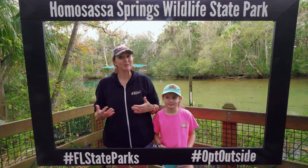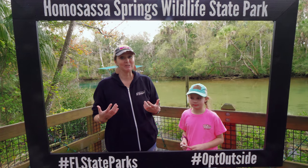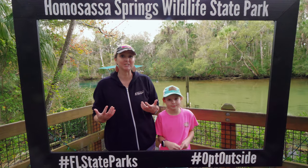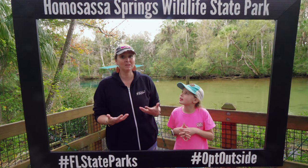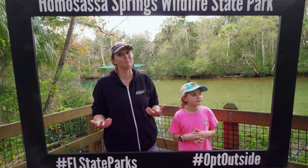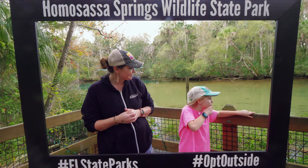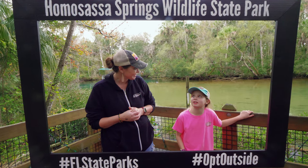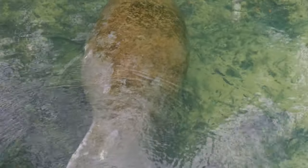We had a great time here at Homosassa Springs State Park in Florida. There is definitely plenty for everybody to see. The trails are very nice and accessible if you have accessibility issues, so it can really be enjoyed by all. My favorite thing was probably seeing the big potato — AKA Ariel the manatee. I call her big potato because she's huge and she kind of looks like a potato. They do kind of look like potatoes, don't they? So they have manatees.